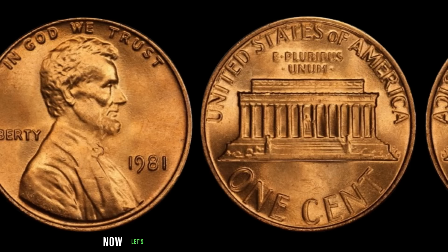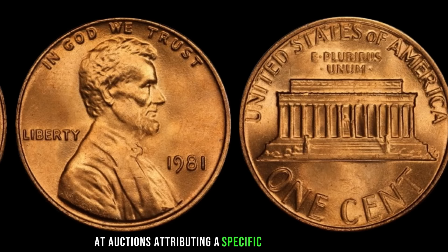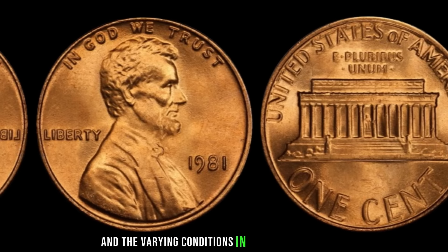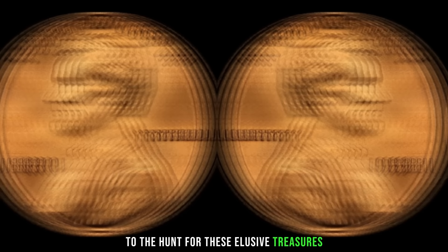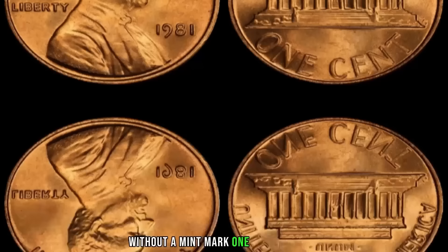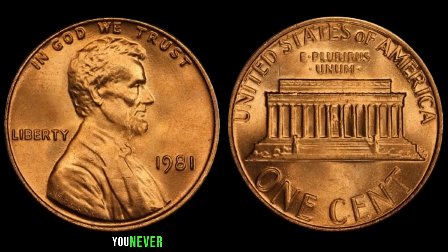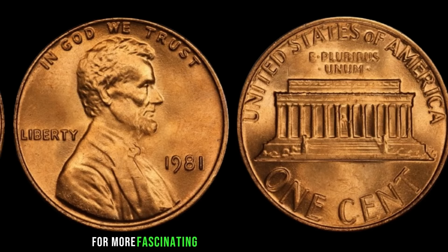Are these pennies really worth a fortune? While some specimens have fetched high prices at auctions, attributing a specific value to each coin is challenging due to their scarcity and varying conditions. In recent years, several 1981 Lincoln pennies without mint marks have been auctioned off for significant sums, with some reaching into the millions. The mystique and rarity of the 1981 Lincoln penny without a mint mark make it a prized possession for any numismatist. Keep an eye out for these elusive coins — you never know when you might stumble upon a valuable piece of history. Finally, this coin's value is $5.9 million.